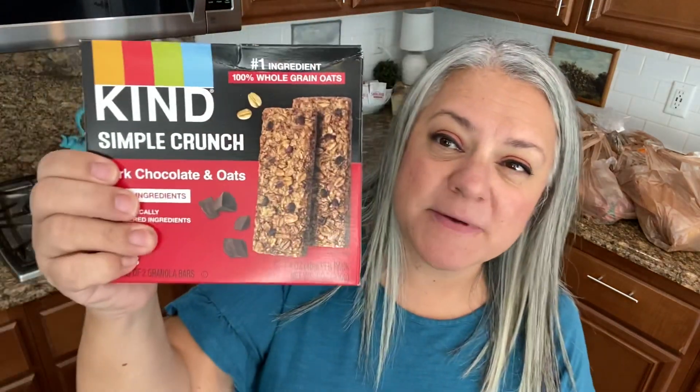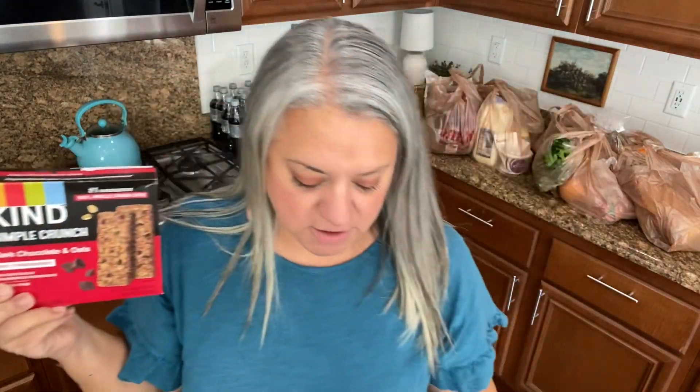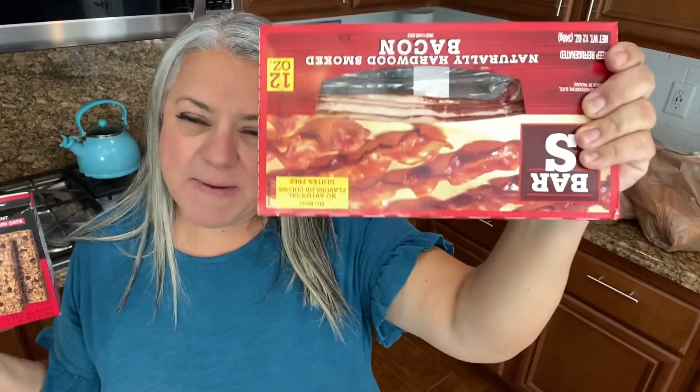I picked up some Kind bars for Paul. These were on sale for three dollars — I don't think I've ever really seen them as bars before, usually I see them as squares. Either way I know Paul will really like those. And I just picked up some bacon that was on sale.